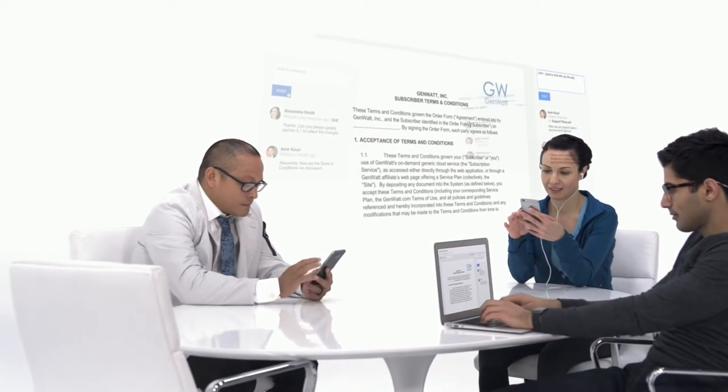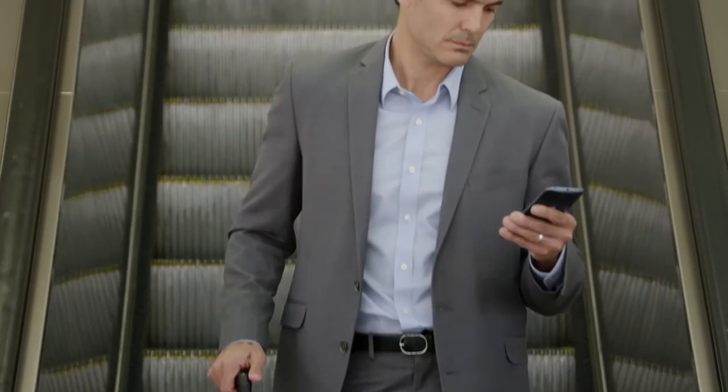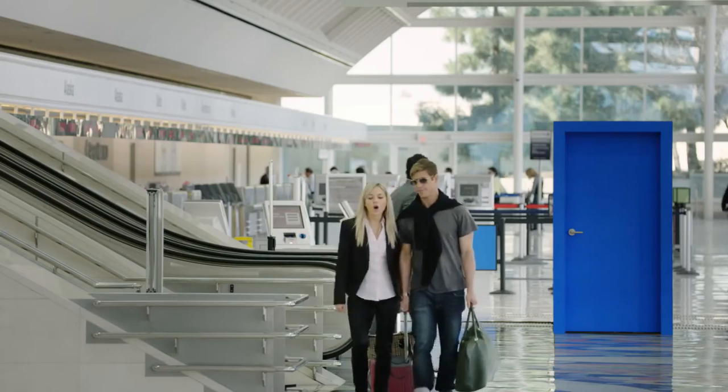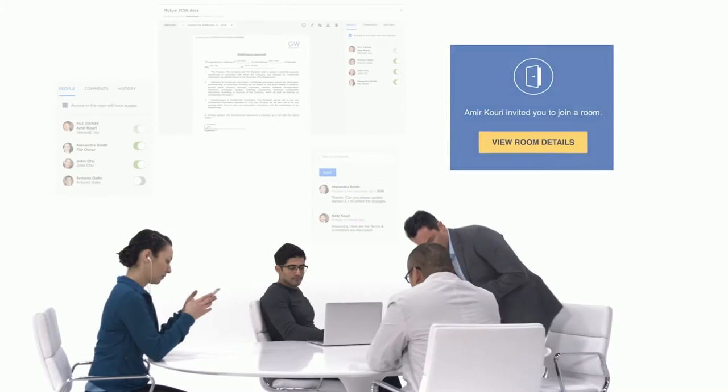Control who sees what so sensitive information stays confidential. And because Rooms integrates seamlessly with DocuSign's signature, you can get approvals on documents quickly and simplify your clients' experience. No matter where you are, Rooms brings everyone together.